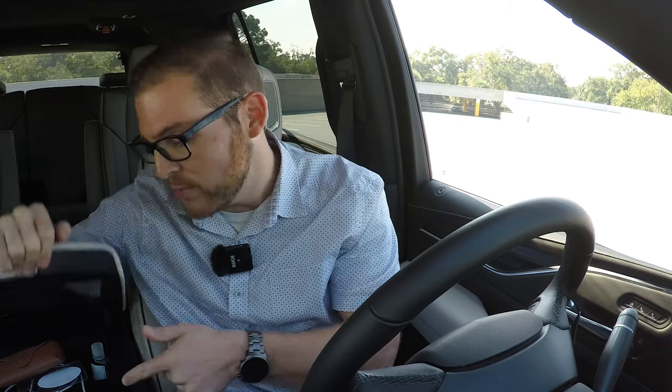There's an enormous center console that you can option with a refrigerator with a freezer function — that's really cool. In the second row, there's a slide-out cubby with additional cup holders for the captain's chairs, plus cup holders in the doors and in the third row. I was hoping for maybe one or two more up front, so I'm giving the Escalade a four out of five on cup holders. Storage space on the center console really does have plenty of places to put your stuff.